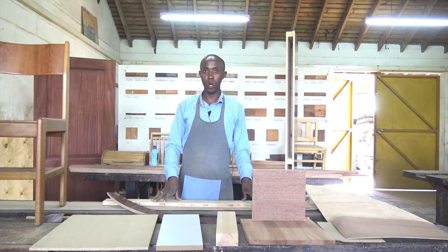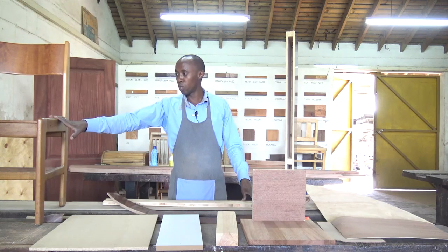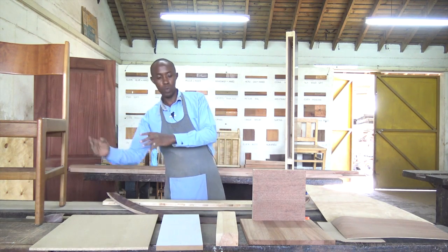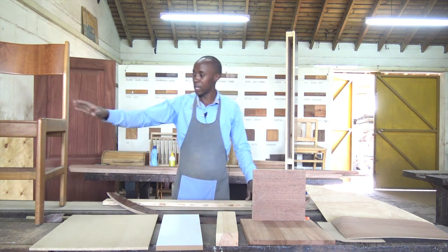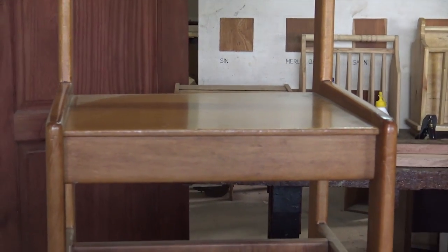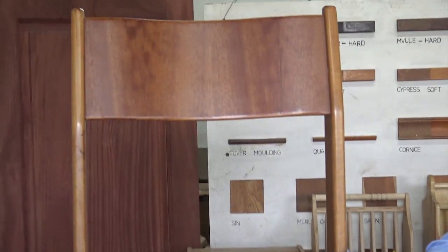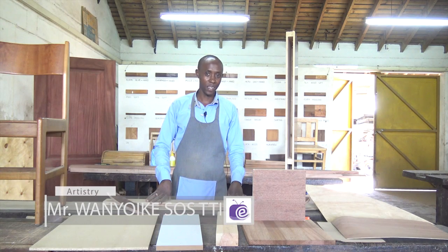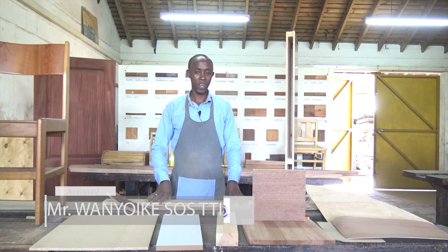The next time you are going for your furniture, you may choose to use solid wood. Again, we have hardwood and softwood. So you can be able to make an informed choice. We have come to the end of our program. Till next time, I am your presenter, Tairas Wanyoike. Have a nice time. Thank you.